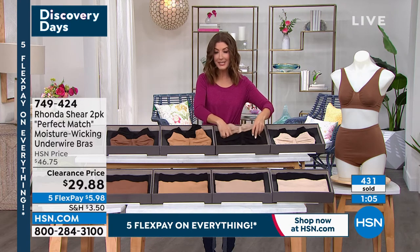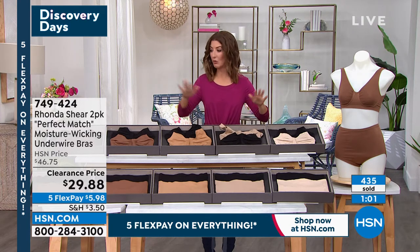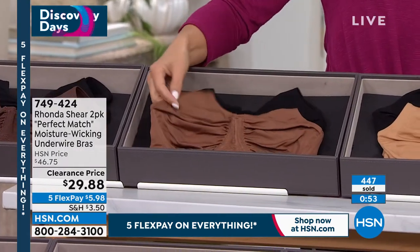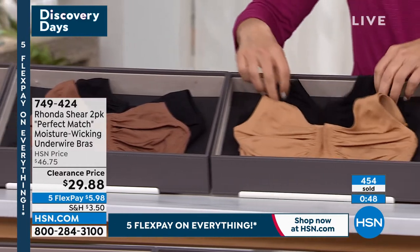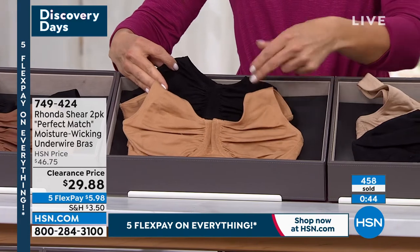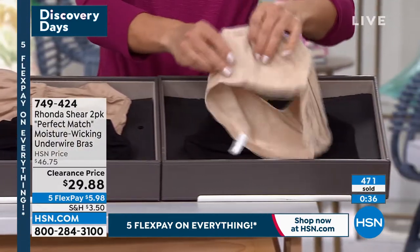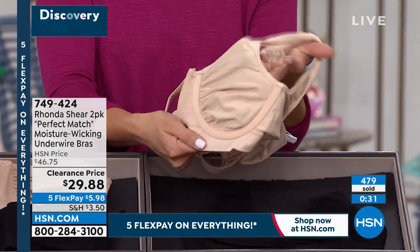Do not miss out on this price. We have done this bra in prints right now on hsn.com under Rhonda Shear — it's a customer pick in prints and it is not this price for two of them. This is a great price if you've never tried my line — better than a Today's Special, and it usually doesn't get any better than that. I would encourage you get more than one set. They wash beautifully — you throw them in the machine, you can throw them in the dryer. Get the color combo and the right size.